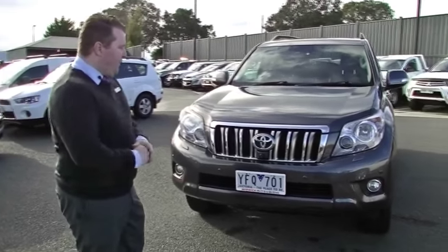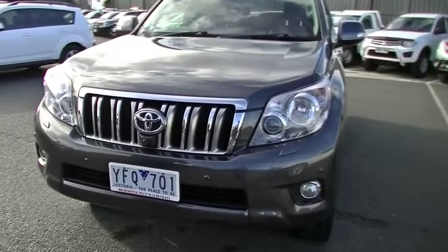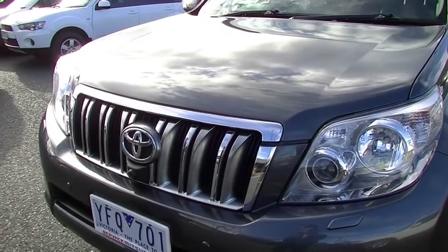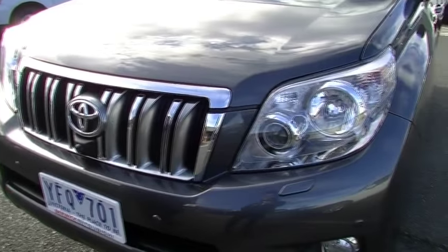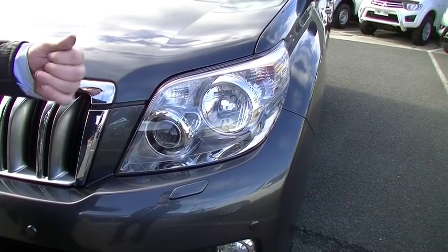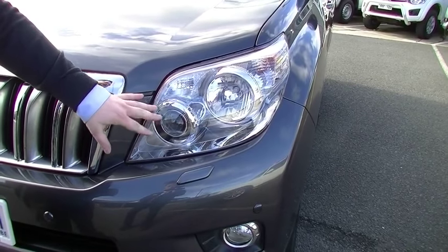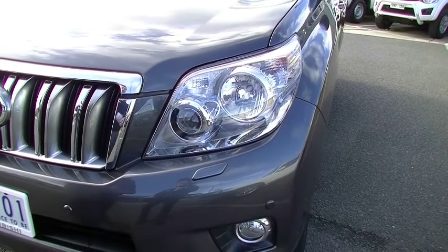We'll start at the front with condition, and then we'll get into some of the features as well. Up the front presents brilliantly. We have five tiny touch-ups just across the bonnet, touched up with the correct paint. Headlights present brilliantly — at the start of the video you probably saw them on. They are HID headlights and they also have cornering control. When you turn the steering wheel, the headlight will swivel left or right. A brilliant feature around local streets, but even better on backcountry roads because it turns around the corner before you do.